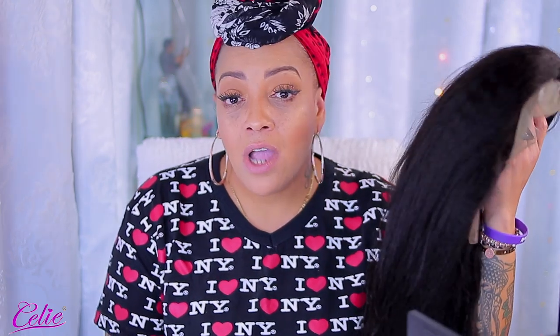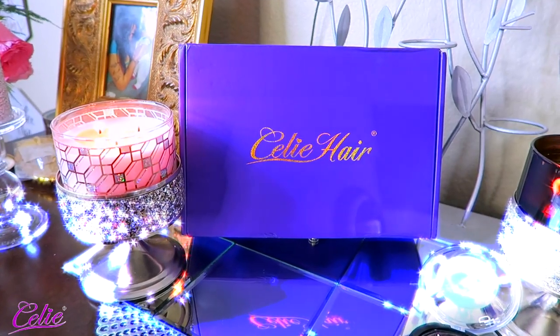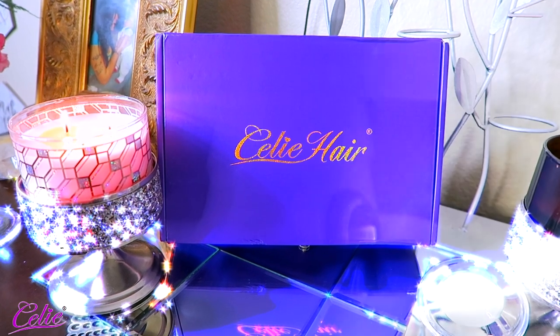They sent me a lace front and it's 24 inches — a virgin Brazilian kinky straight lace front. Y'all already know how much I love kinky straight hair. I love this texture; it's very natural looking, goes with any type of mood or outfit, it's easy and manageable, you don't really have to put curls to it. I'm going to show you guys how your wig comes packaged so you'll know what to expect when you receive your hair from Sealy Hair.